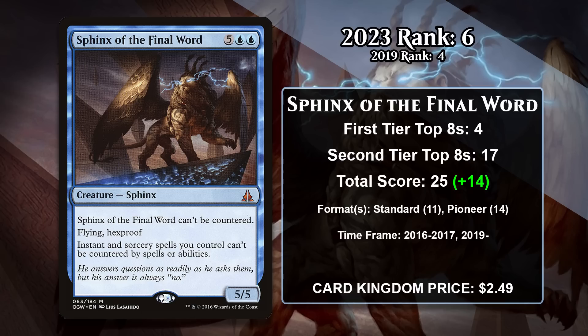At number 6, it is Sphinx of the Final Word, which was at number 4 last time. This seven-mana 5/5 Sphinx has flying and hexproof, can't be countered, and it makes it so your instants and sorceries can't be countered. The Sphinx has been a great win condition for Control decks in both Pioneer and Standard, especially true in Control mirrors, where whichever Control player can get the Sphinx into play first is likely to win — they now have the upper hand since they could still use countermagic while the other player couldn't. It has also seen significant sideboard play in Pioneer Lotus Field decks, which can quickly ramp into the Sphinx and are reliant on having instants and sorceries resolve. It hasn't been completely idle since 2019, gaining 15 points — all of them in Pioneer — but it does look like it will sporadically keep gaining points there, which bodes well for its future.